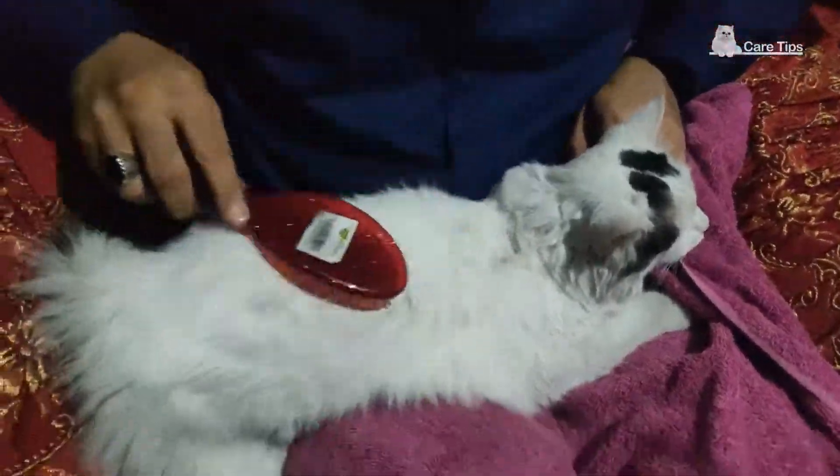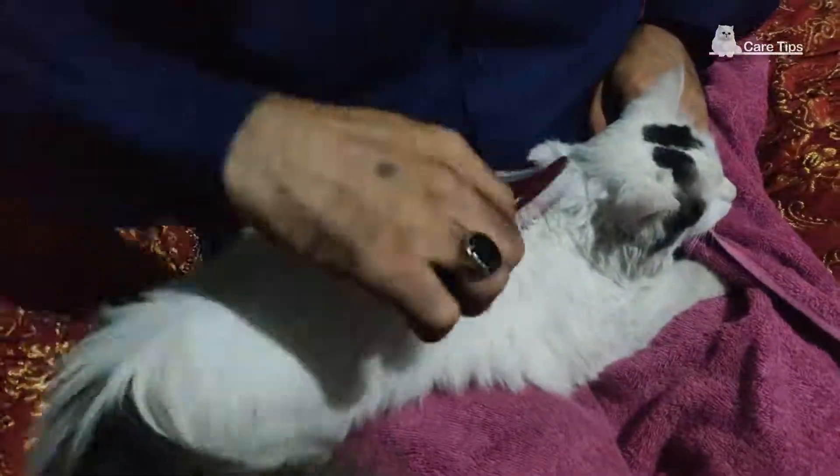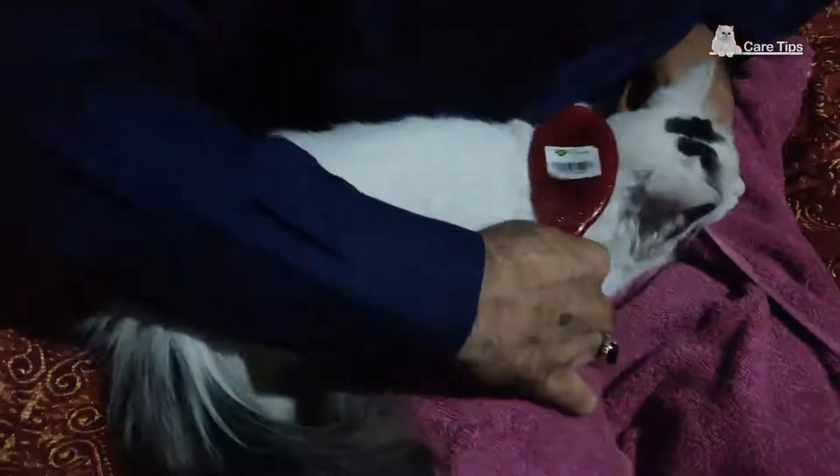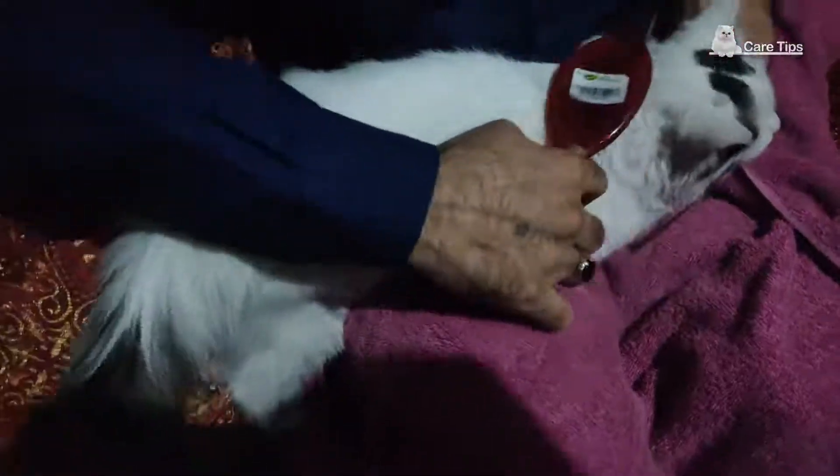Hello everyone, hope you all are doing good. Today I would like to tell you tips and tricks of brushing the cat coat. First of all, your cat should be freely mixed up with you — no hesitation, no fear.